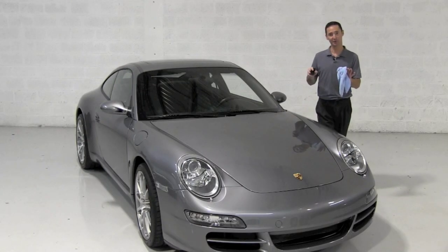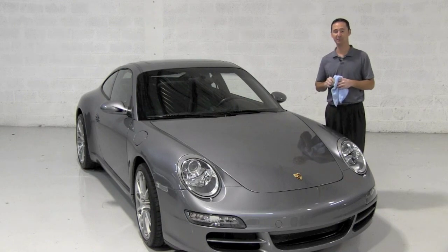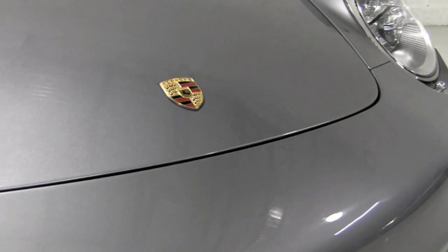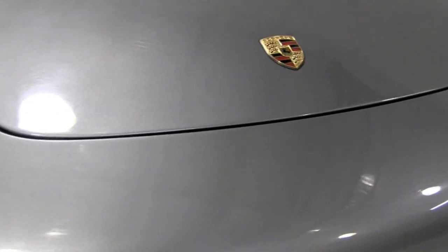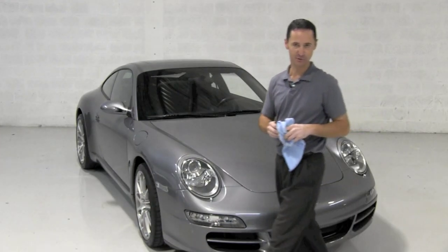Not only are you going to love the way this performs mechanically — all the services taken care of at the dealership — you're going to love the way it looks cosmetically. Take, for example, this sometimes vulnerable area where the bumper meets the beginning of the hood. No rock chips, no dings, no paintwork has ever been done on this automobile. Never been a need to.